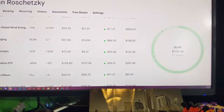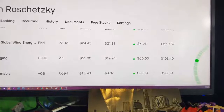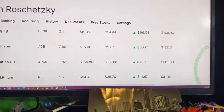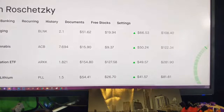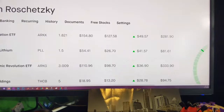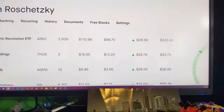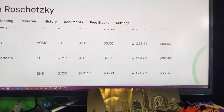Blink Charging. Also got some Aurora Cannabis — 7.6 shares, made 50 bucks there. ARKK, 1.8 shares, up 50 bucks there. Got ARKG — 3 shares of that. Tuscan Holdings — 5 shares of that. I got Aqua Metals, 10 shares. I'll buy Aqua Metals every now and then when it's down, but it just doesn't happen too often.